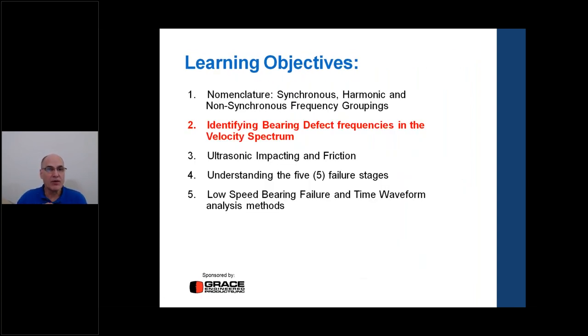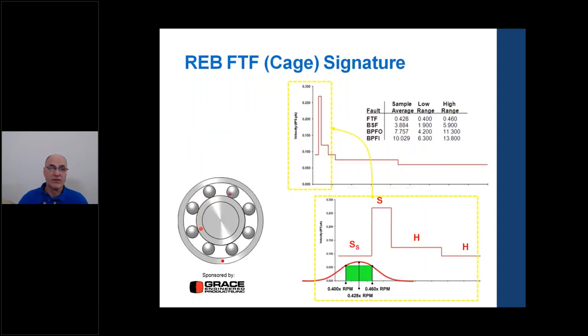We identify bearing defect frequencies in the velocity spectrum — trending rotating machinery in inches per second amplitude. For an outer race bearing defect, the fault is in the raceway load zone and the balls pass over it one after another at a repetitive rate. For an inner race defect, the fault moves with the shaft, passing each ball at a higher frequency. We also have the ball spin frequency for defects on the ball itself, and the cage frequency for a broken cage separator.